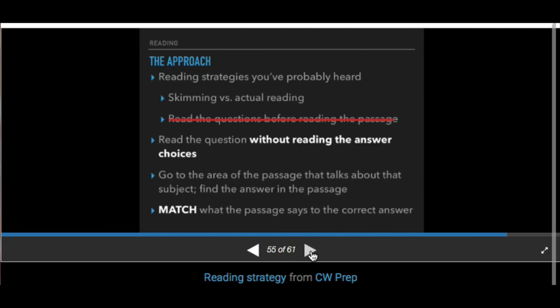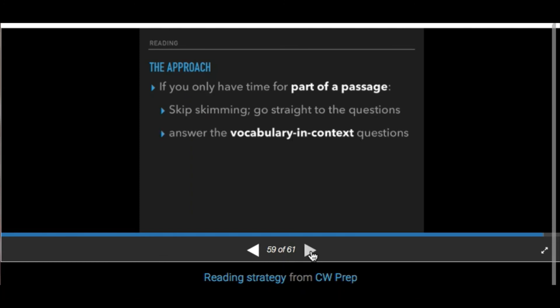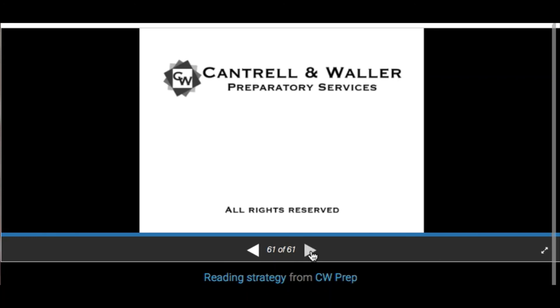Go to the area in the passage that talks about the subject and find the answer there. Match what the passage says to the correct answer. If you only have time for part of a passage, skip skimming and go straight to the questions. Answer vocabulary and context questions, and answer questions that point directly to a specific line or paragraph. Never leave seconds clicking on the clock — practice, practice, practice. Please come find me in S216 if you have questions. Descriptions of the answers on all the tests are in the following videos, so please check those out.